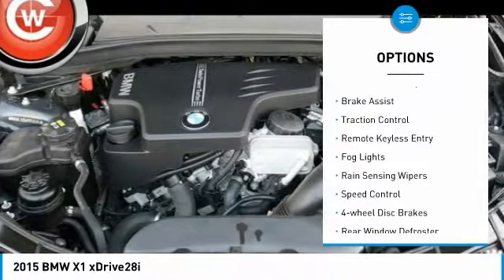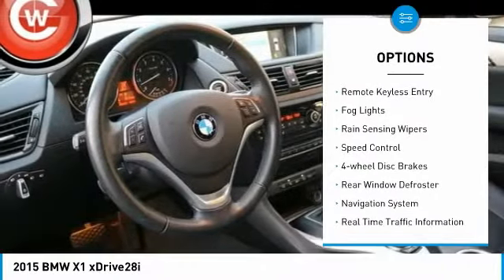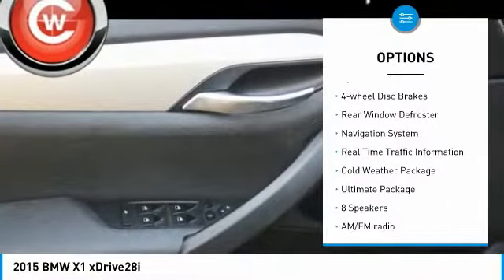Panoramic moonroof, electronic stability control, brake assist, traction control, remote keyless entry.